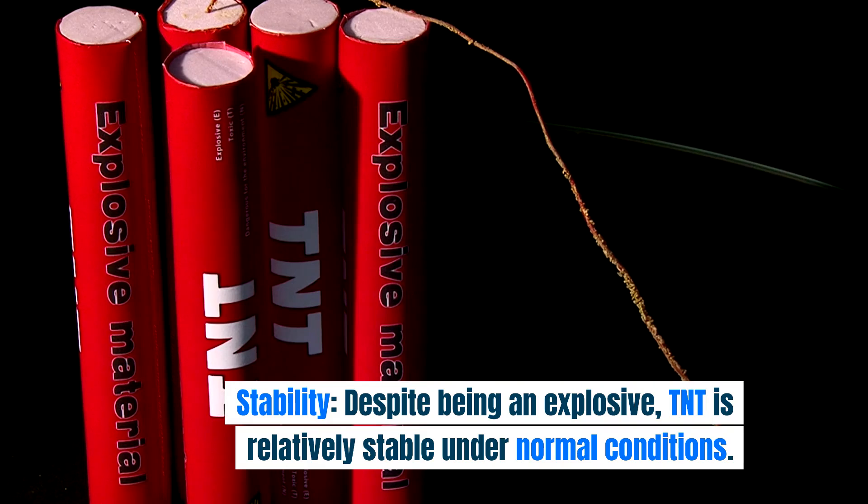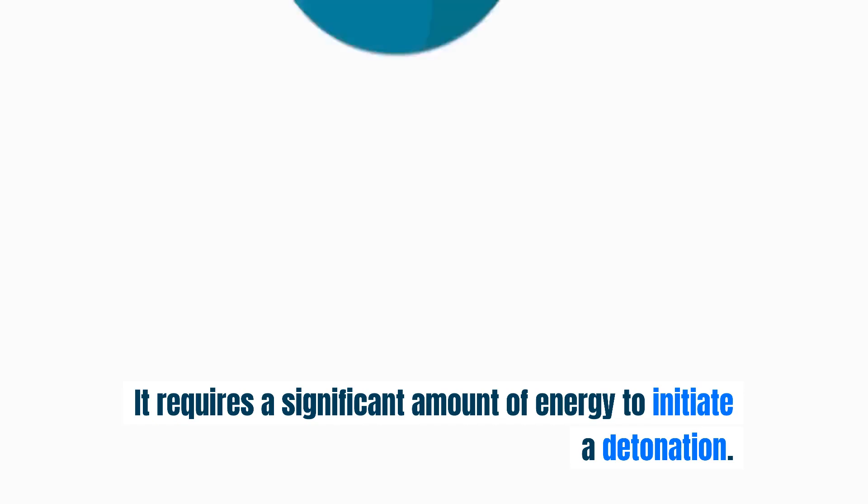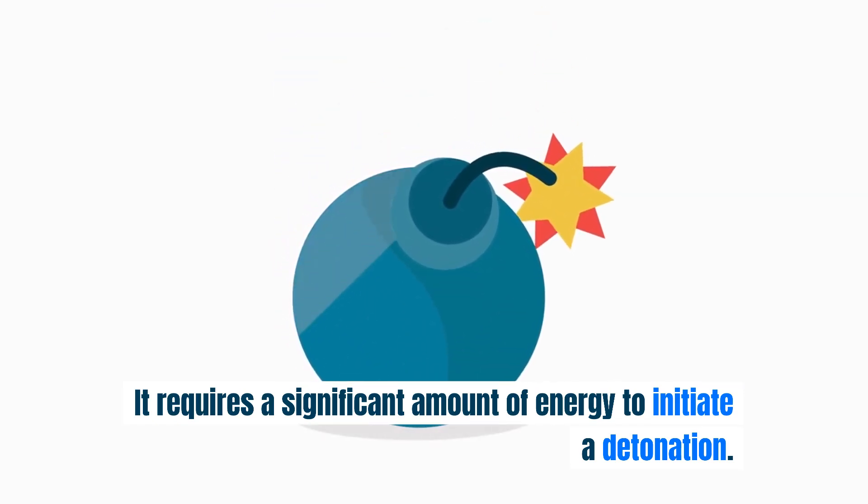Stability. Despite being an explosive, TNT is relatively stable under normal conditions. It requires a significant amount of energy to initiate a detonation.